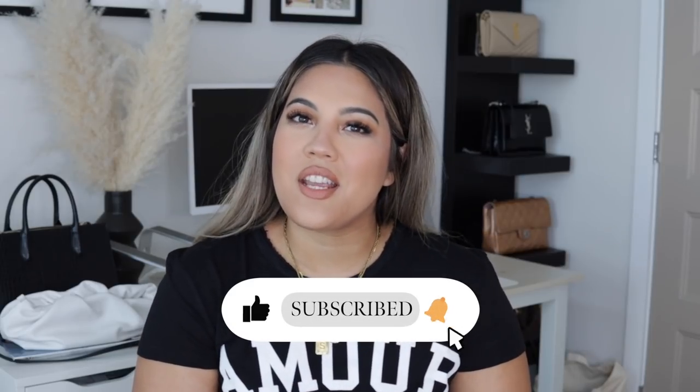Hi you guys, welcome back to my channel. If you're new here, I'm Stephanie Rose. I make videos about fashion, beauty, and lifestyle, as well as everyday weekly and weekend vlogs. Subscribe to my channel if you aren't already, and thumbs up this video if you like videos like this.